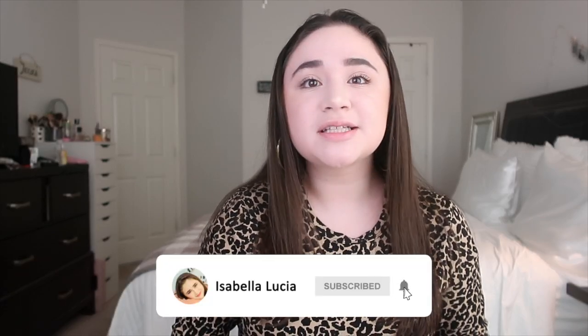Hey guys, this is Zabella. Welcome back to my channel, or welcome if you're new here. Today's video is going to be another vlogmas video — my gift guide for her. If you're new, don't forget to click subscribe and turn on post notifications. I upload normally every Saturday, but right now I'm doing vlogmas so I upload every single day until Christmas.